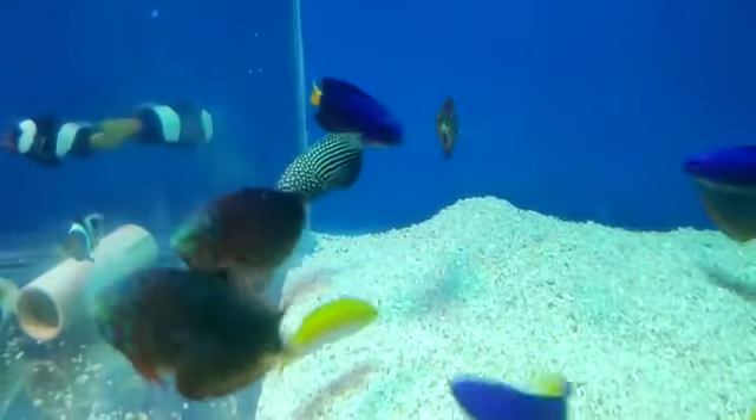This is the Smoke Angel. There are butterfly variety fish here priced at 1000 rupees. Coming to the next tank, there are some butterfly fish here.